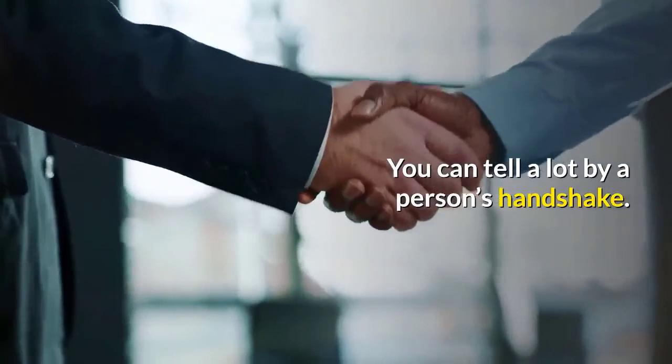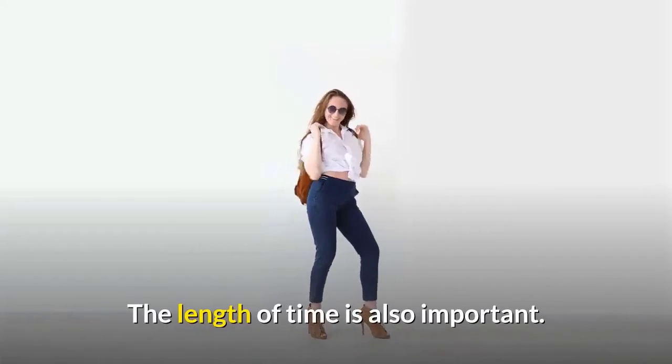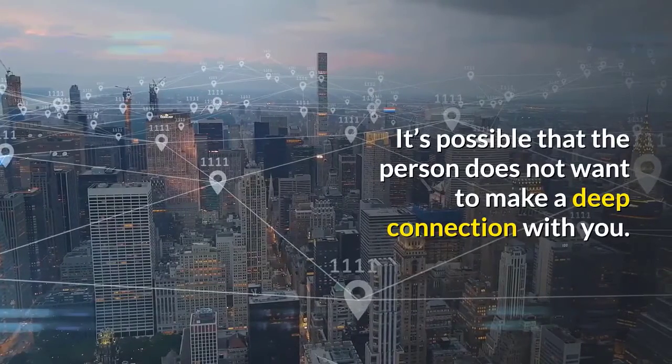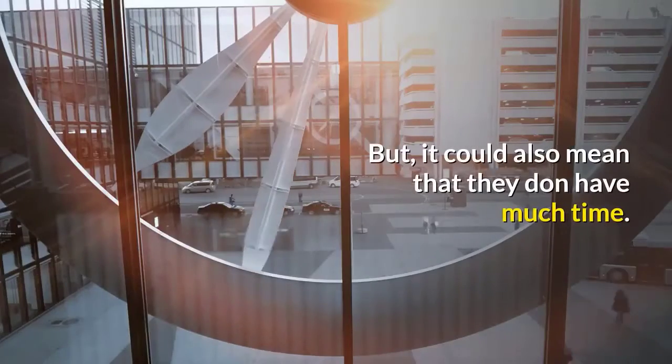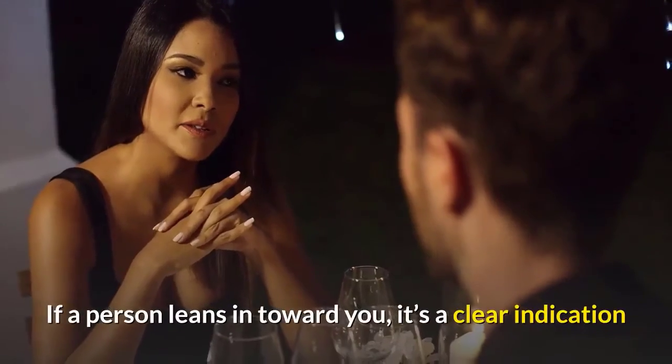Number eleven: handshake. You can tell a lot by a person's handshake. Too hard and crushing, and they are possibly domineering types. The length of time is also important. A very brief handshake may mean the person does not want to make a deep connection with you, but it could also mean that they don't have much time.